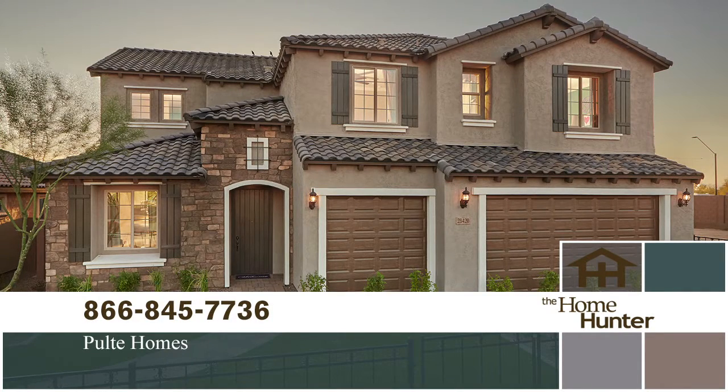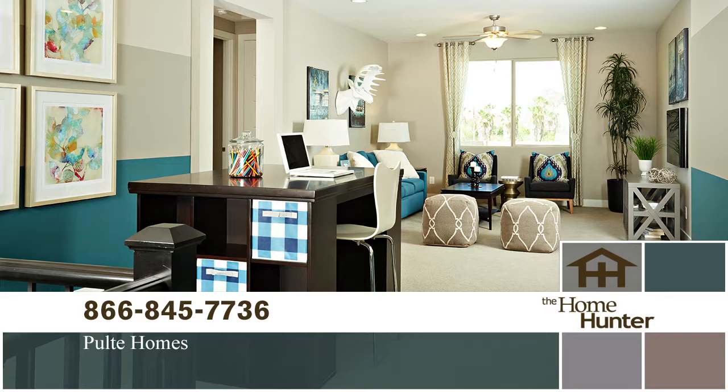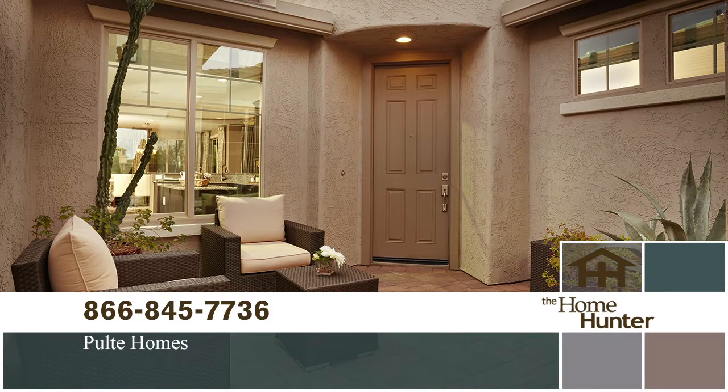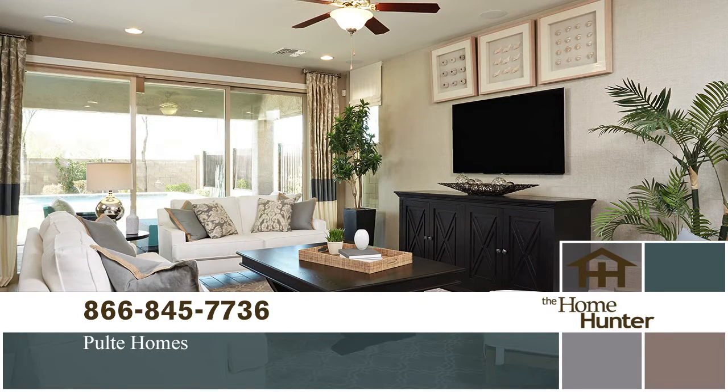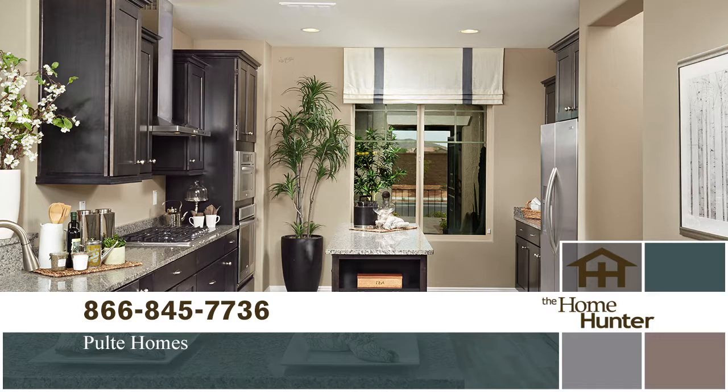Amy O'Keefe with Pulte Homes talks about the great new community in Cave Creek — Saddlewood Estates. It's a nice boutique community of just 44 home sites, ranging from 2,200 to 3,900 square feet on single and two stories. Prices start in the low 400s and go up to the high 400s for the two stories — a great deal for Cave Creek. The community has grassy areas, beautiful tree-lined streets, and is adjacent to Dynamite Park, which has tennis courts and playgrounds. It's just eight minutes to Desert Ridge Marketplace.